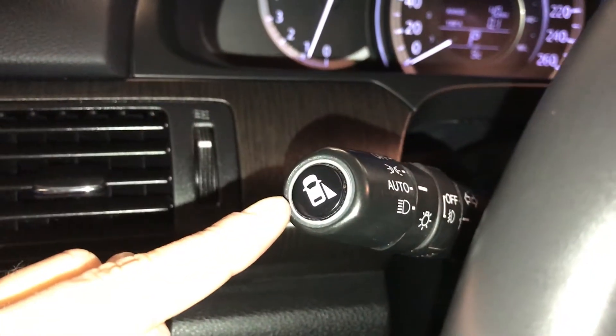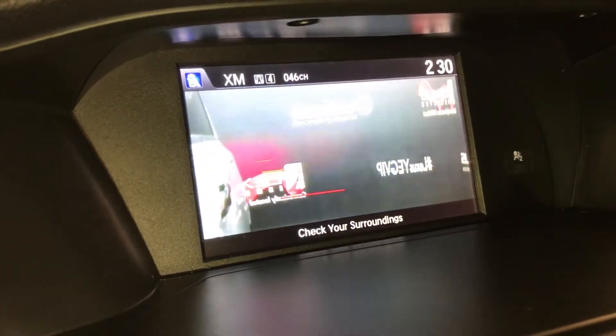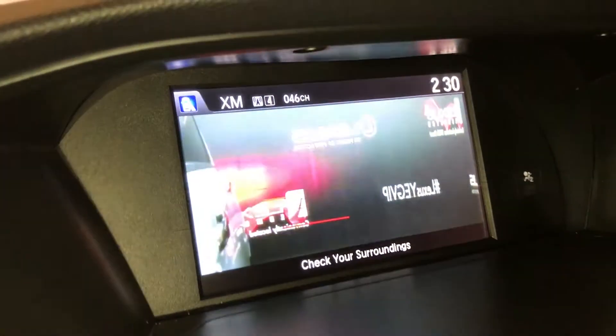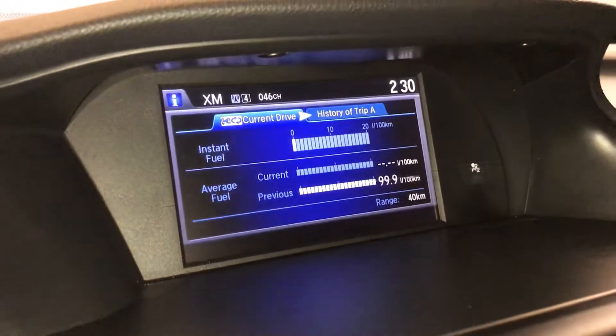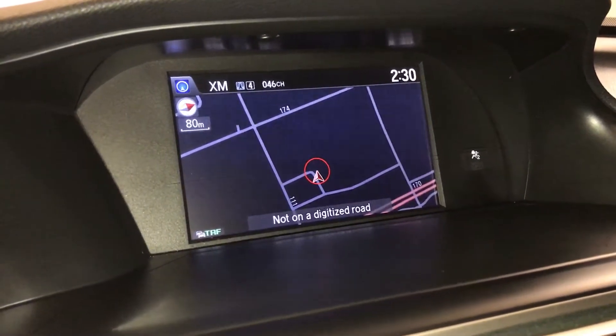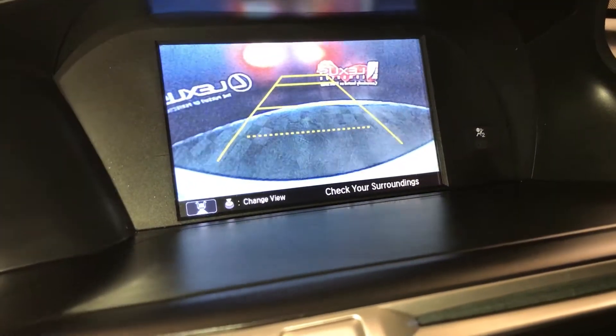This button right here shows the passenger side of the vehicle. Also, when you have your signal light on, it will show. Navigation system, backup camera — you can change your view.